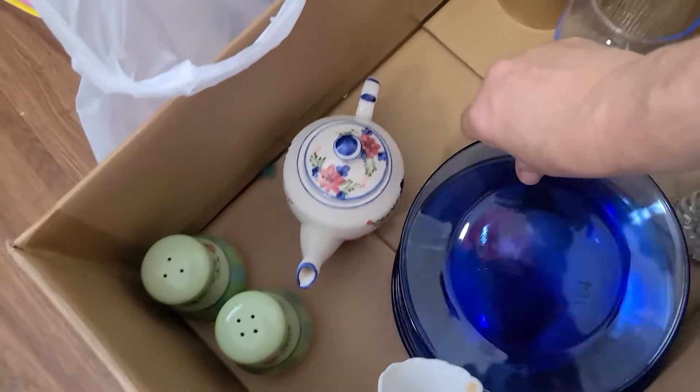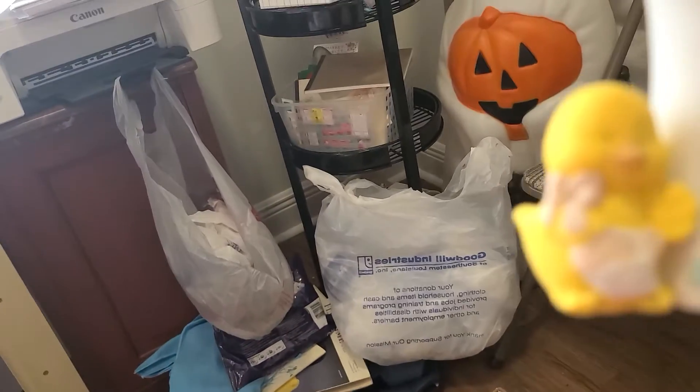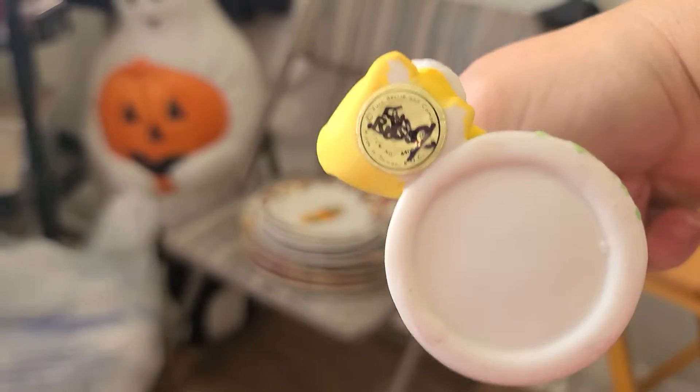I picked up these blue glass salad plates — they just have normal wear on them, and they were $0.25 each. I think I have six of those. Then I don't know why, but he was cute — I know it's not Easter — I paid $0.50 for him and he is vintage. And then this creamer.